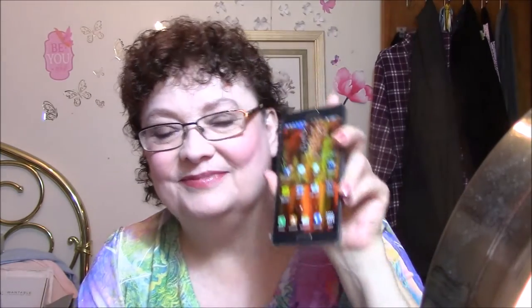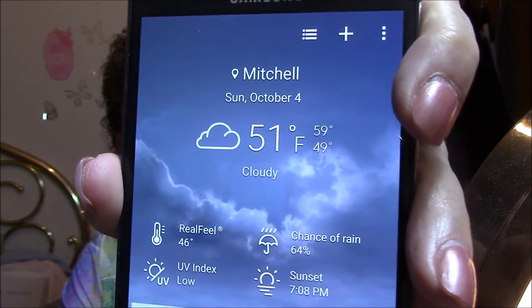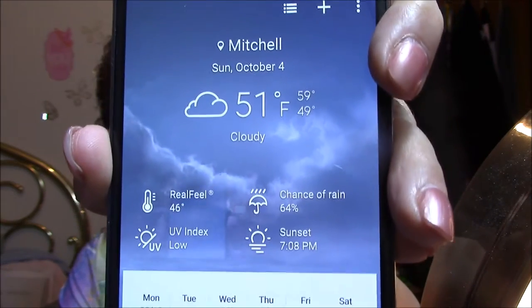That's it for what I'm wearing, but I have something else I wanted to show you. I wanted to do an unboxing but I got too excited about it. I got a new phone — it's a Note 4, it's very large. Whoops, there's the weather today — it's been rainy most of the day, right now it's just cloudy with a 64% chance of rain and it's supposed to rain a couple of times this week.